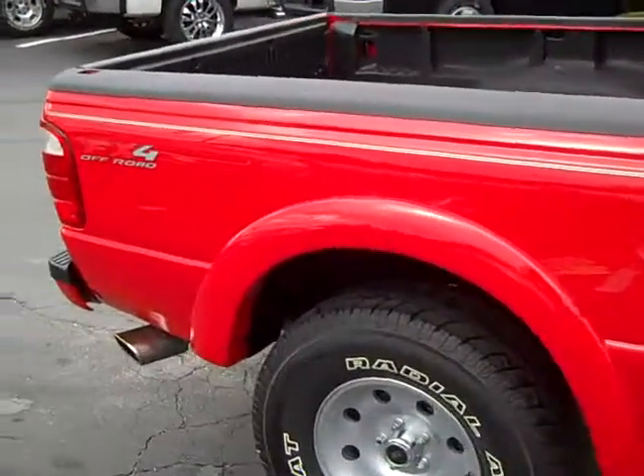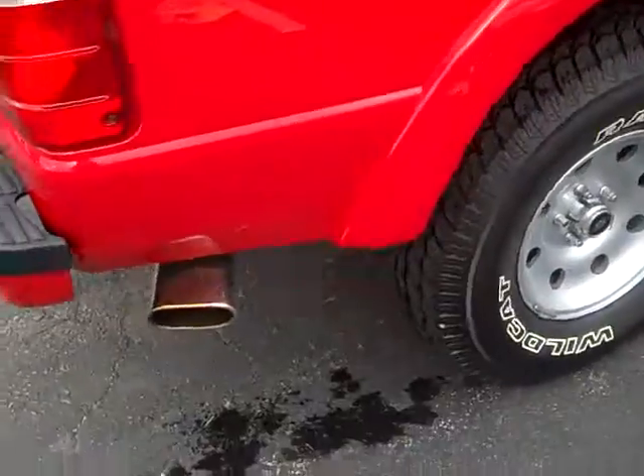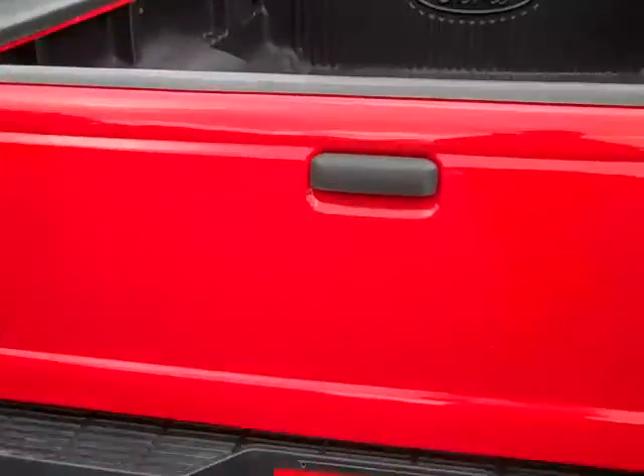This is the FX4 off-road edge. It's got an exhaust system, towing package, and a bed liner.